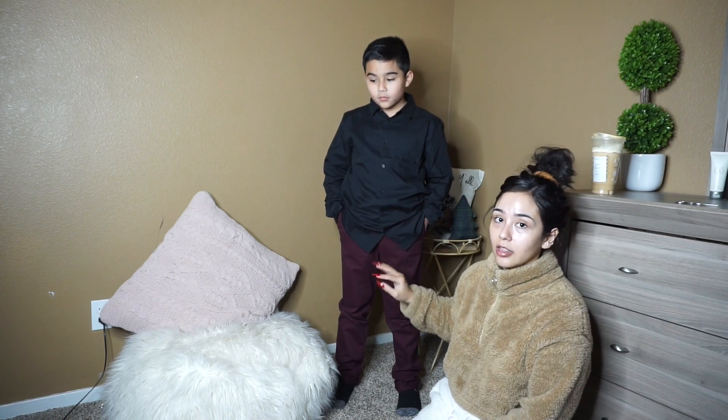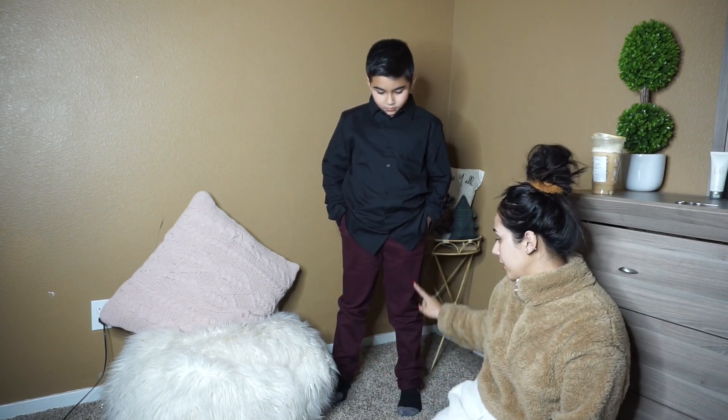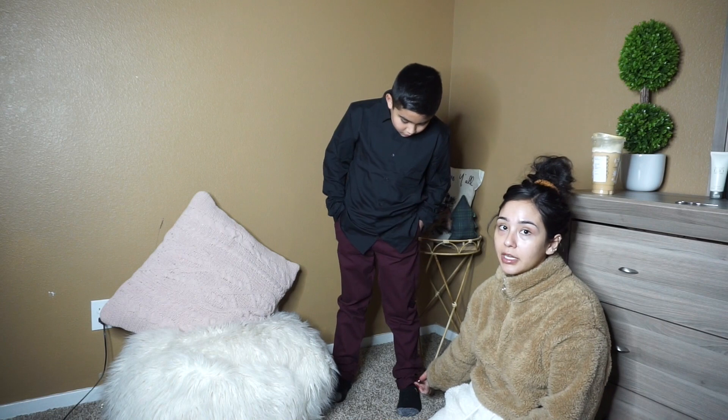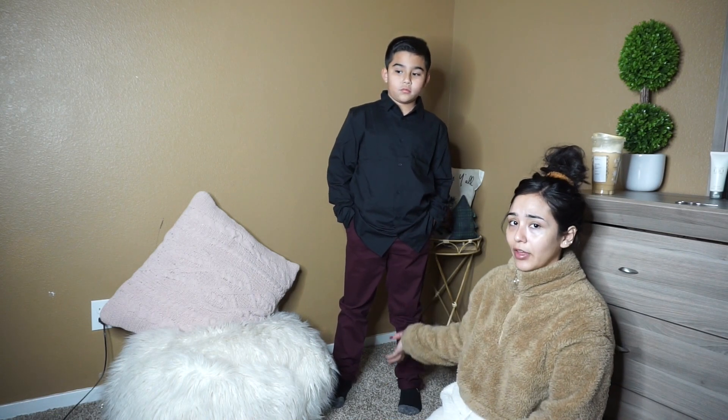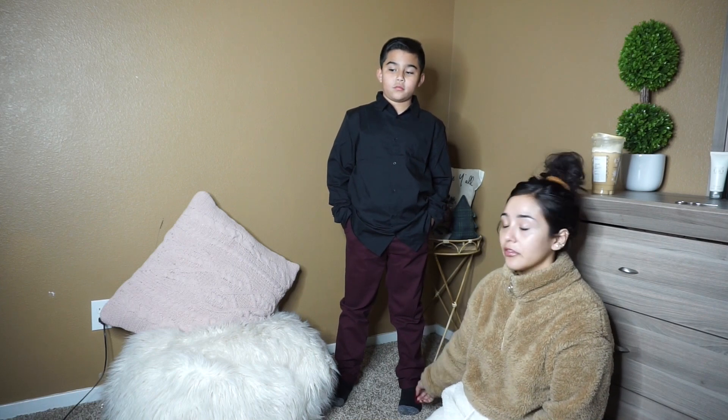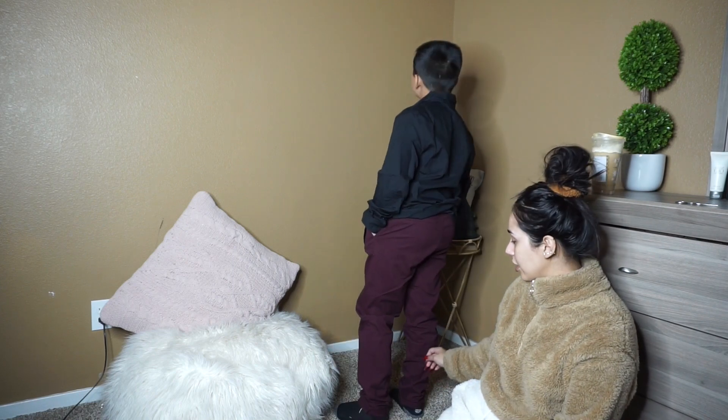So the shirt, even though it's a little bit long, I think it still fits him good. And then the pants — the length to the bottom is perfect, honestly. I think for the size, being a 20 as well, I think they fit perfect. The length to the bottom is perfect. They look pretty good — this is how they look on the back.